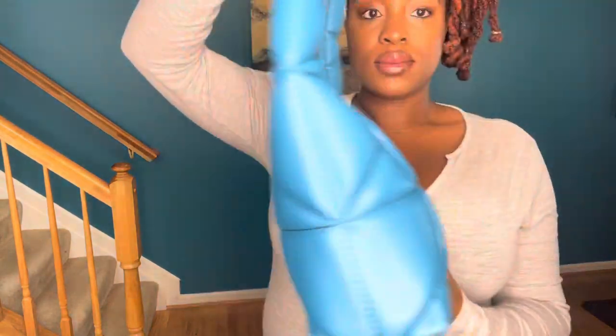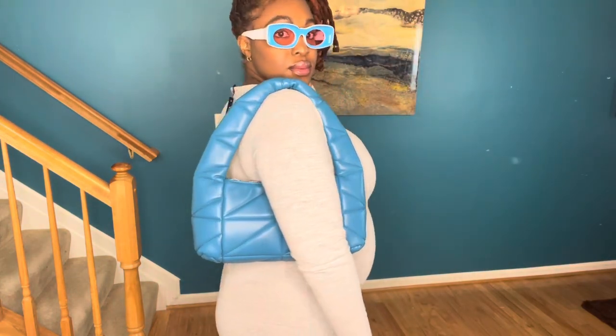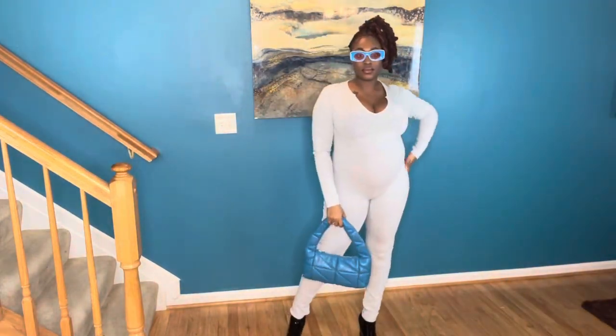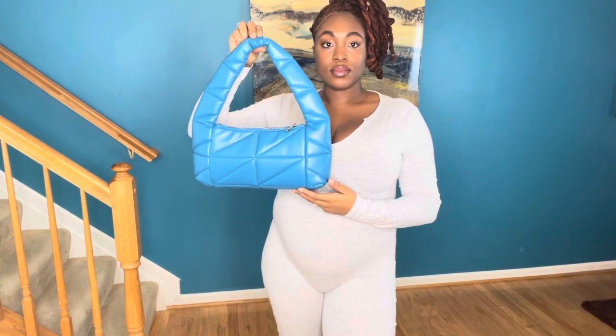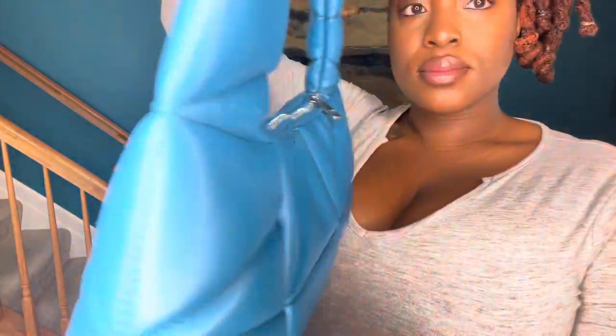Secondly, I have this quilted blue bag — super cute. I would say it can fit a lot of different things. I picked up this bag because I knew I had these glasses and thought it would pair well. I'm wearing a one-piece onesie bodysuit that I got from Boohoo, along with my same Amazon shoes. I think this would be a cute little outfit just to go out — maybe if somebody's having a little get together or something simple like going out for lunch.